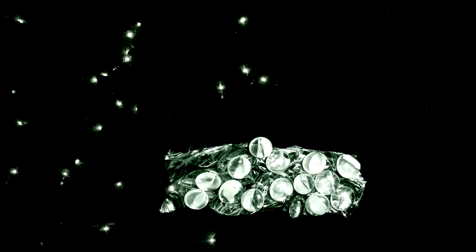But not all deep sea creatures are the stuff of nightmares. Some, like pyrosomes, are more like fluffy, glowing jelly beans.